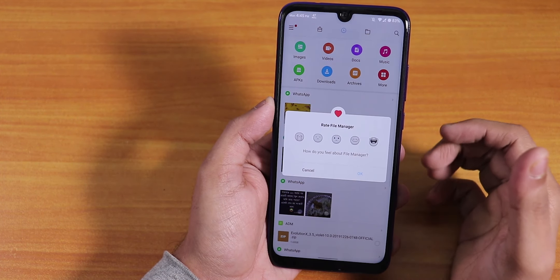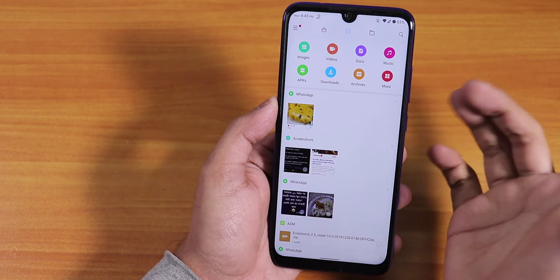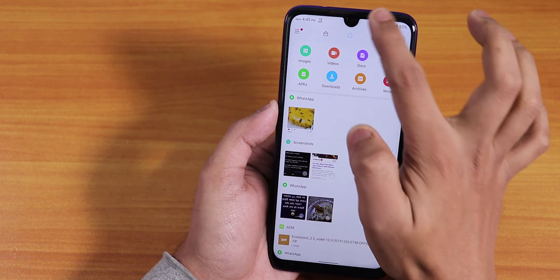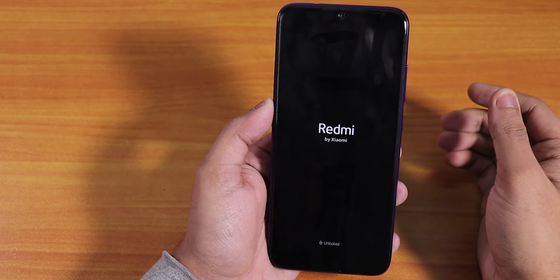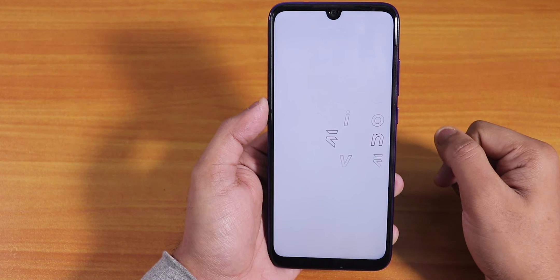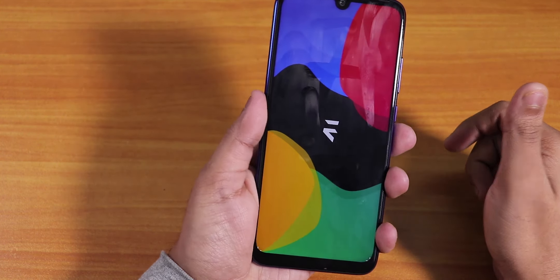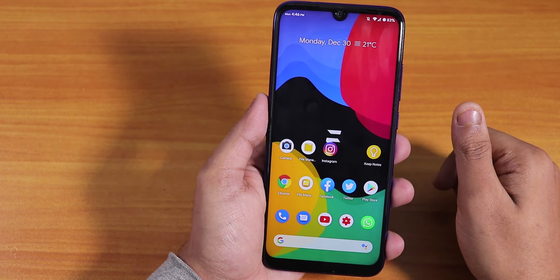Let me show you — if I open the MIUI File Explorer, it goes stuck. The whole UI gets stuck for a moment; I cannot access the status bar or notification panel. It goes black screen, shows the Xiaomi logo again, then the boot animation, and now it's back at the lock screen.